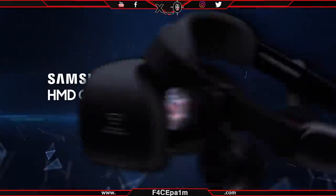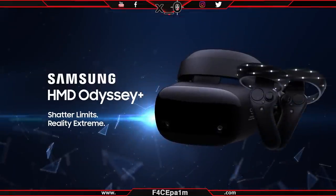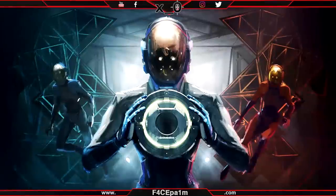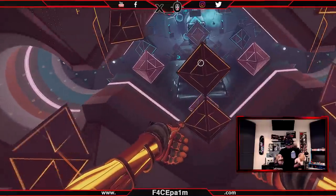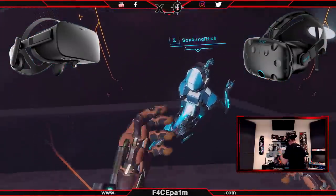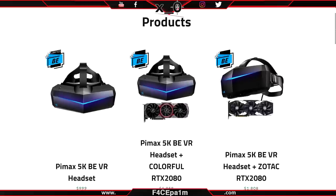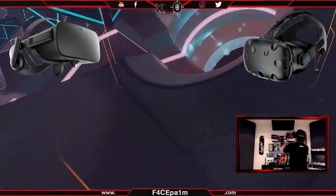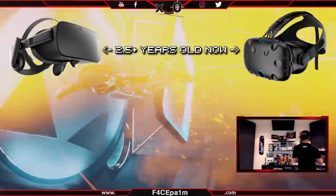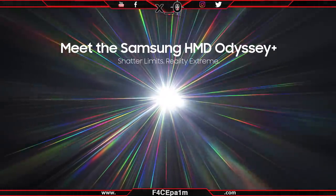Gotta be honest, this looks really good, and if you have the budget and want a WMR headset, this is definitely the one to get. If games like Echo Arena are your thing though, you're still better sticking to a Rift or Vive due to the better tracking on those systems. But with Samsung stepping up like this and Pimax potentially hitting the market, it is getting tougher to recommend those now 2+ year old headsets. Links are in the description if you want to know more about the Odyssey Plus.